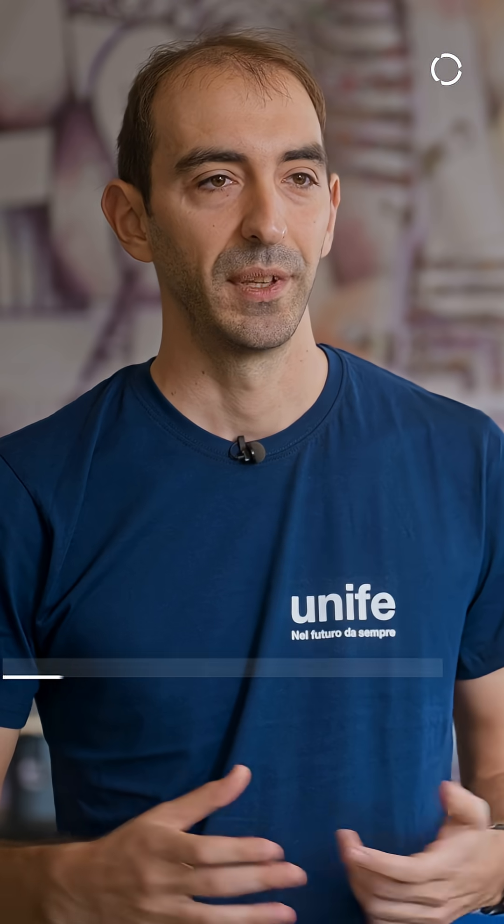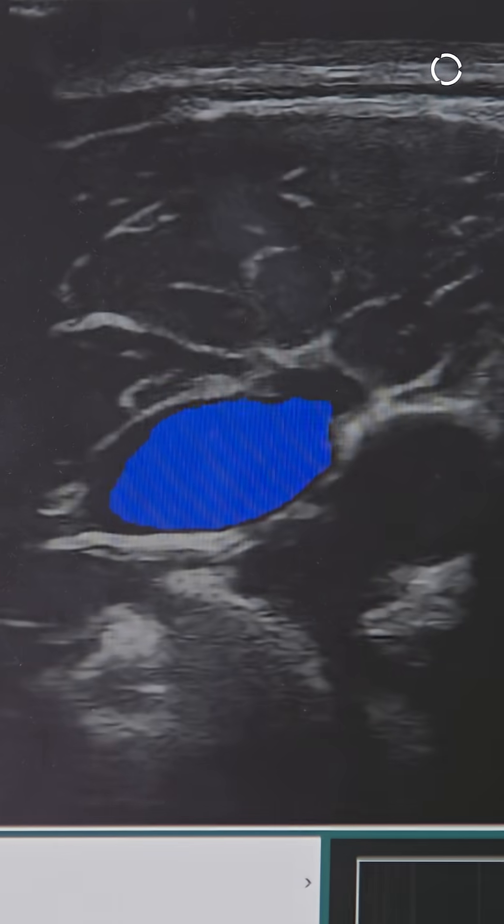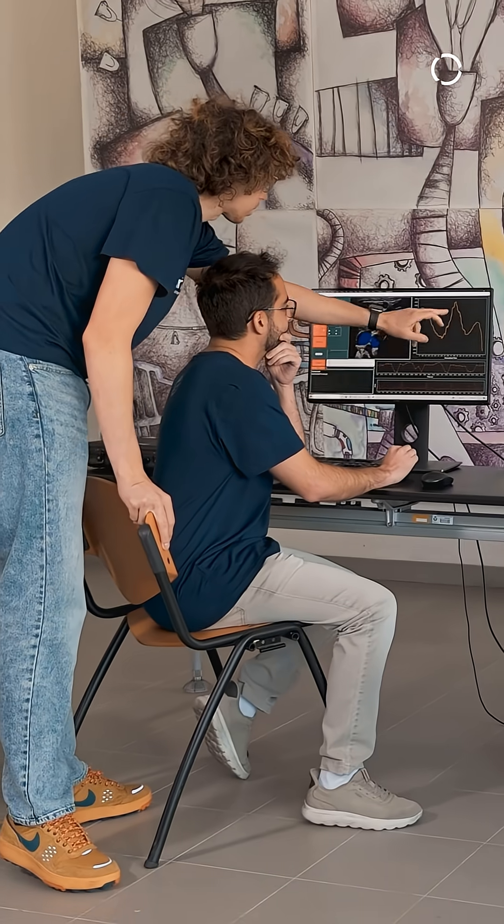In the first one, the robot moves the probe on the patient's abdomen and our computer vision system detects the aorta and extracts the measurement of its diameter.